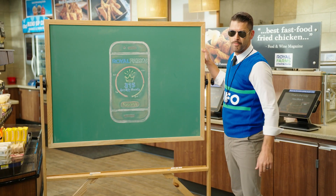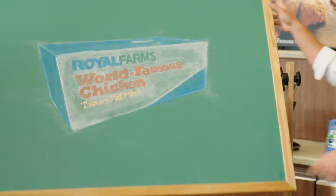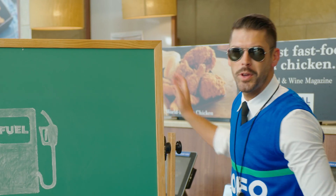All right, team, here we go. Let's talk X's and O's of saving money. This is the Royal Farms ROFO Rewards app. Every time you use the app to buy coffee, world-famous chicken, or even gas for your car, you can earn royalty points good for free stuff and discounts on pretty much everything at Royal Farms.